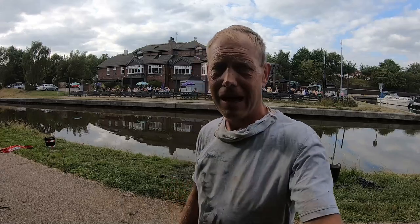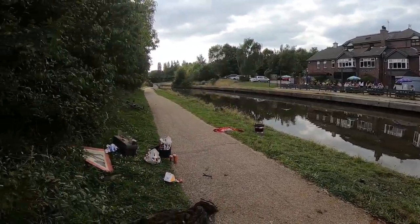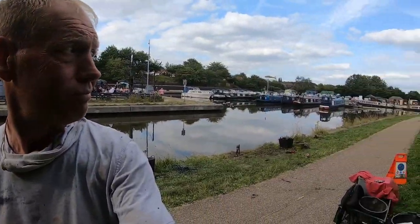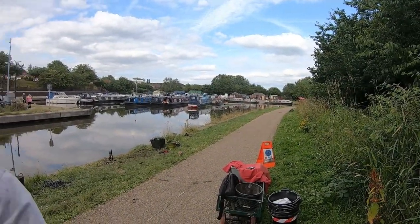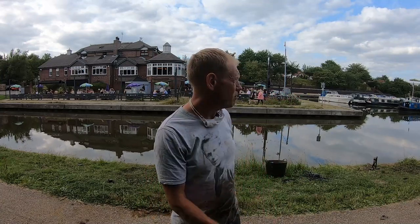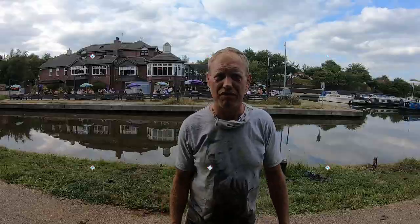Last man standing — everybody's gone. I'm going to have about another hour, probably. It's about six o'clock now, so I'll give it till seven o'clock. I think we've got most of the stuff out, to be honest, where we've been fishing, but I'll give it a go and see what else we can find.